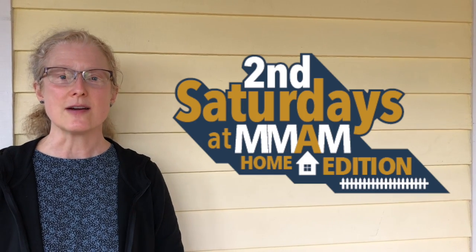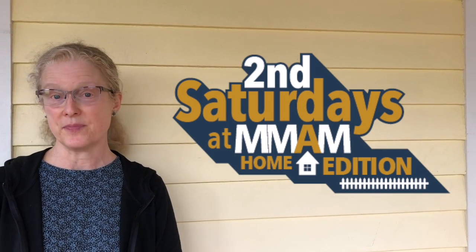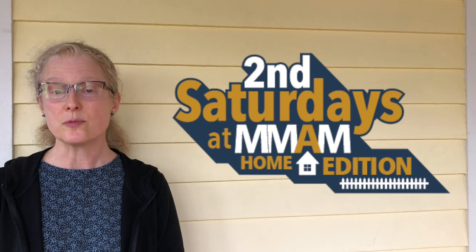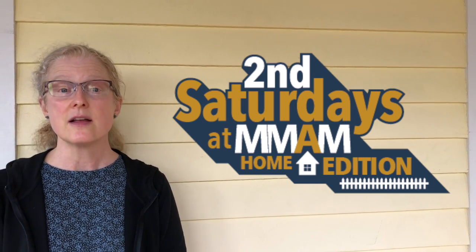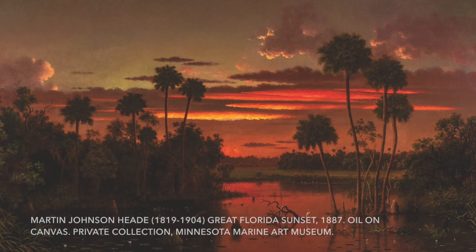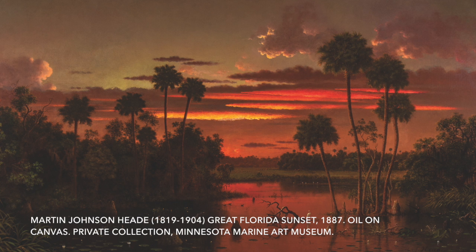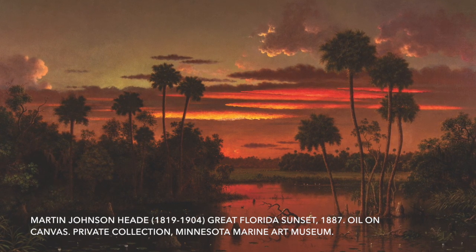Hello, my name is Laura Armstrong, and I'm a volunteer at the Minnesota Marine Art Museum. I'm going to share a story with you today that matches up with a painting that lives in the Manoogian Gallery in the museum. That painting is called The Great Florida Sunset, and it was painted more than a hundred years ago in 1887 by a man named Martin Johnson Heade.